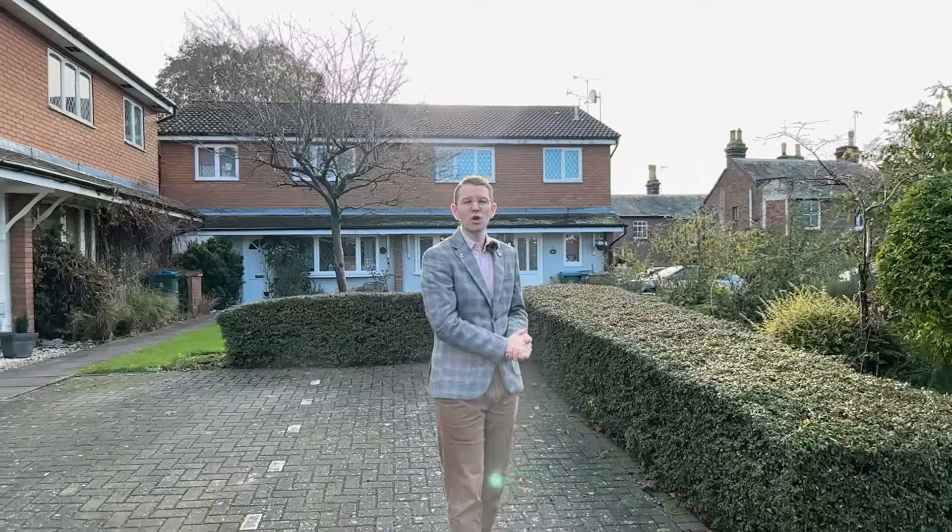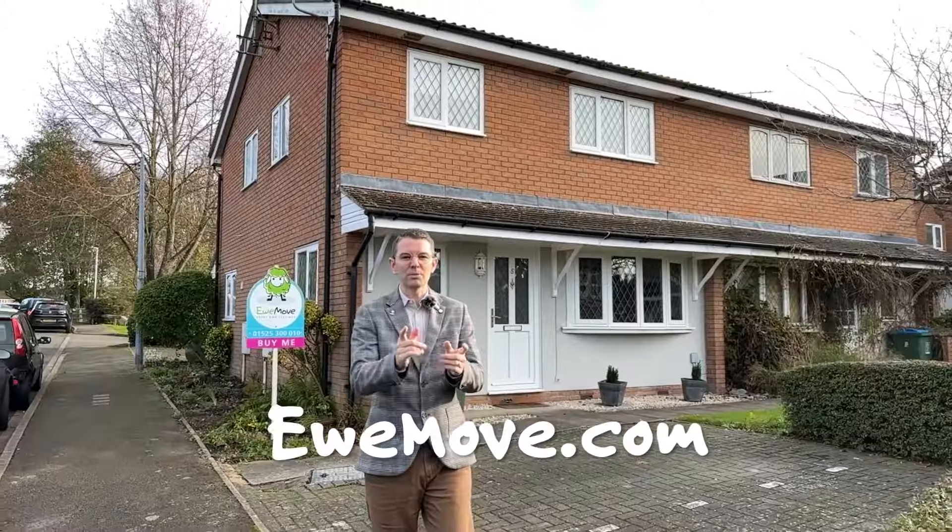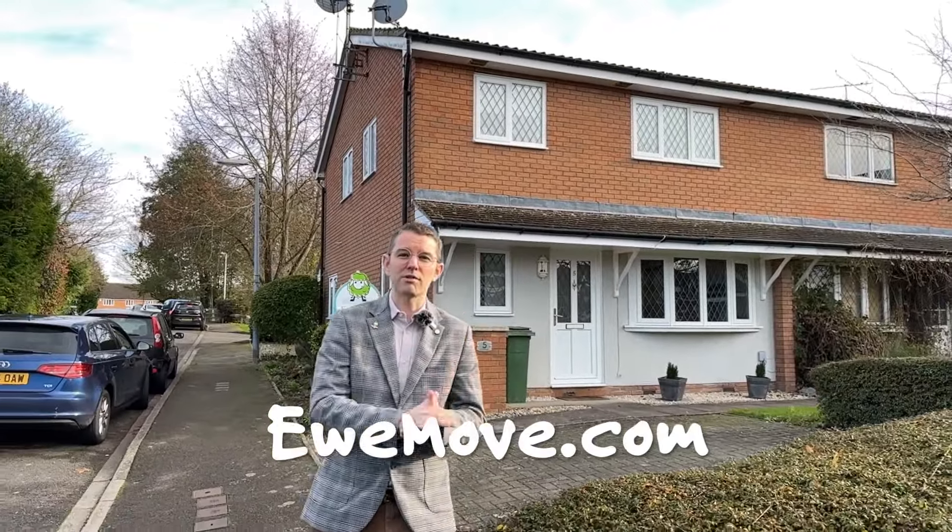Thanks for joining us for this week's Property of the Week in the beautiful village of Eddlesbrough. Remember to find this property online using the postcode LU62FE. Get on the phone, speak to Sam and our team. We'd love to show you around this one — do be quick because we've had a lot of enquiries already and we expect it'll be gone within a week.